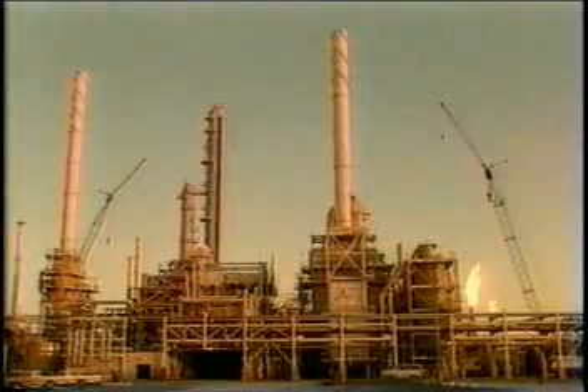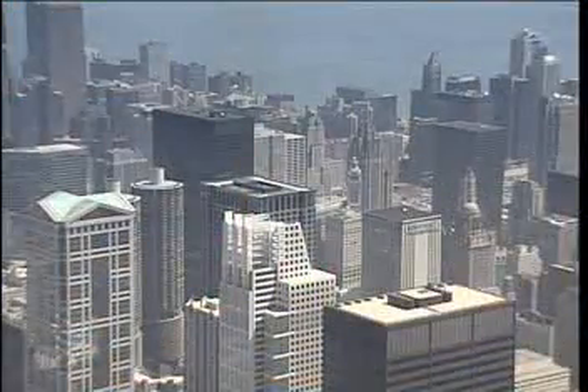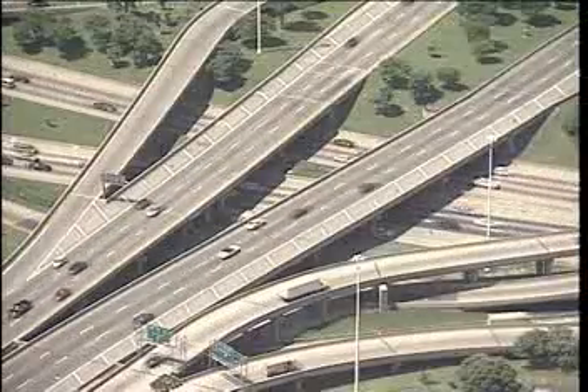Many scientists also believe that increased amounts of the gas carbon dioxide in the Earth's atmosphere may be responsible for global warming. Carbon dioxide is a byproduct of burning fossil fuels to heat and cool buildings. Carbon dioxide also comes from burning gasoline and other fossil fuels to run cars, boats, trains, and airplanes.